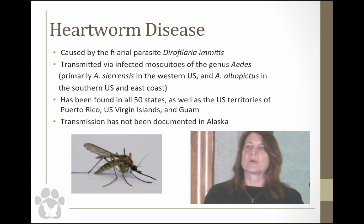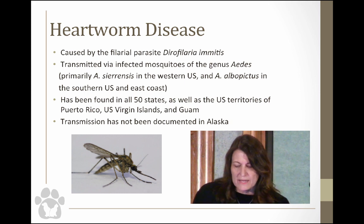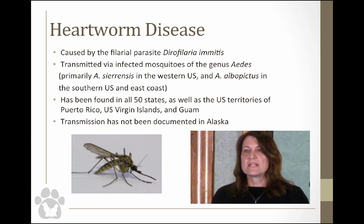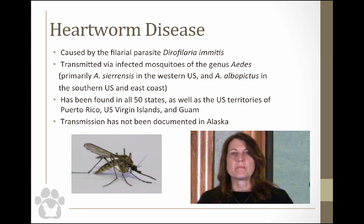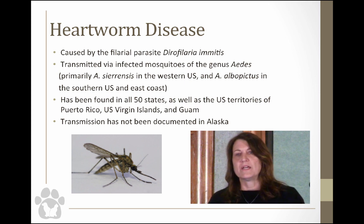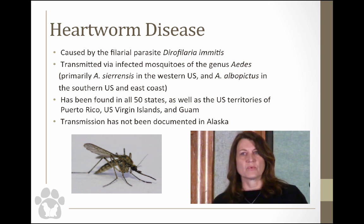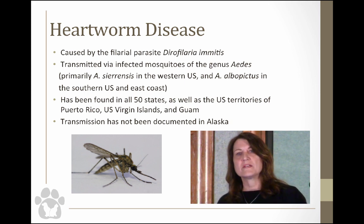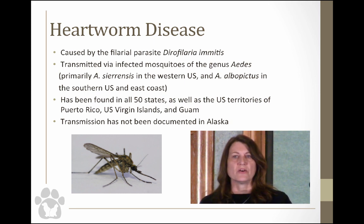Heartworm is caused by the filarial parasite Dirofilaria immitis. It's transmitted by infected mosquitoes primarily of the genus Aedes — like Aedes aegypti that spreads yellow fever. There are two primary vectors in the United States, but actually about 50 known vectors of heartworm. It's been found in all 50 states, but is not known to be transmitted in Alaska — meaning some dogs have shown up positive, but the life cycle hasn't completed in the mosquito there.